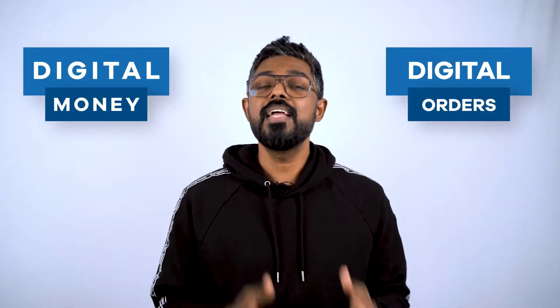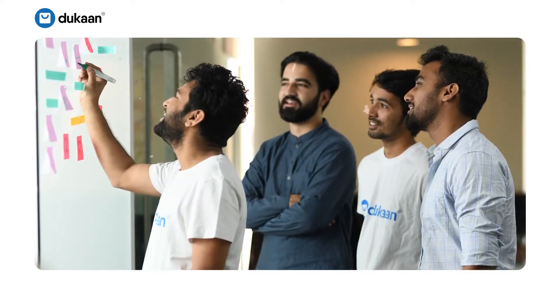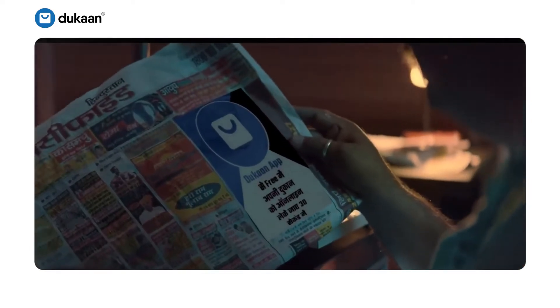Technology has played a big role in keeping the pandemic at bay with digital money, digital orders, digital jobs and remote working. In a nation with a population of 1.39 billion, a small team of youngsters got together to use technology to build a solution for businesses of all sizes to minimize the impact of unpredictable environmental reasons like this pandemic.